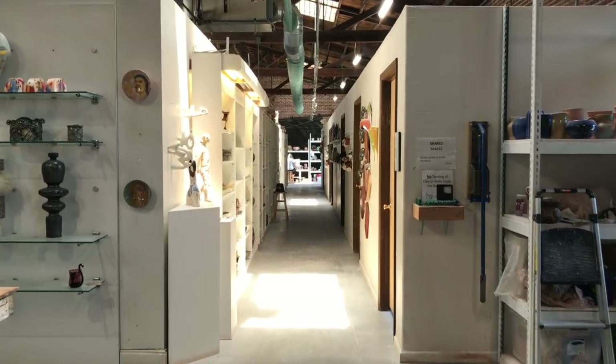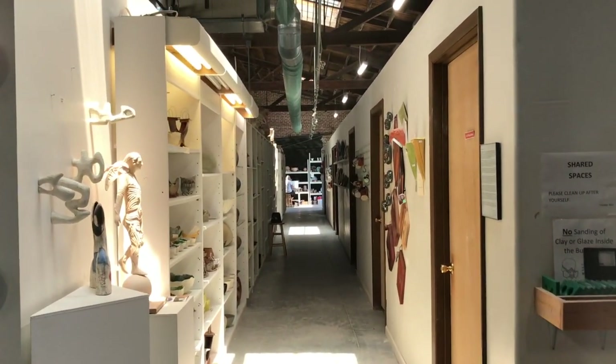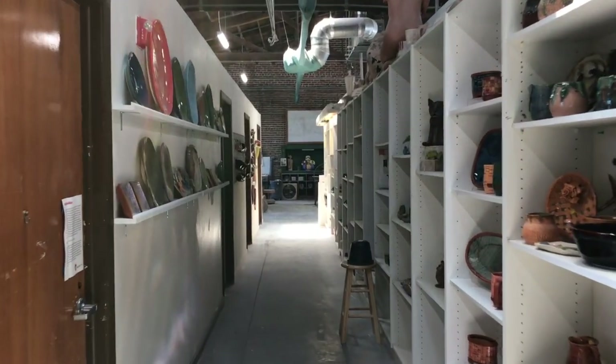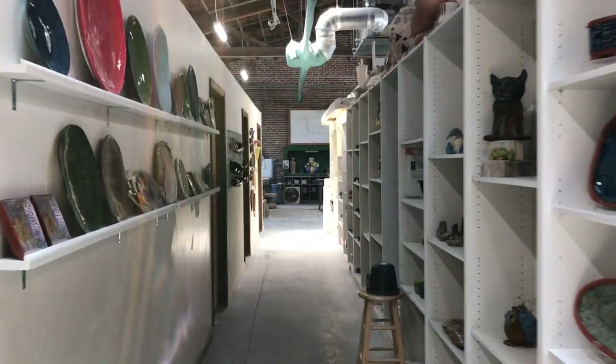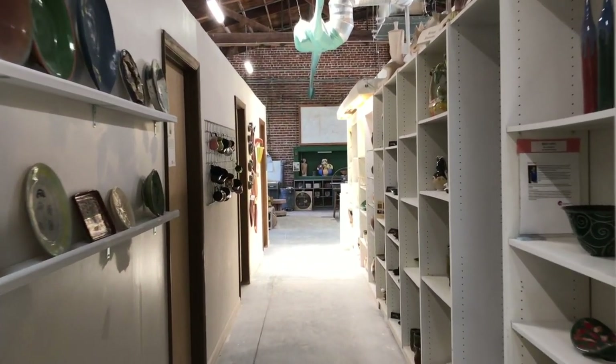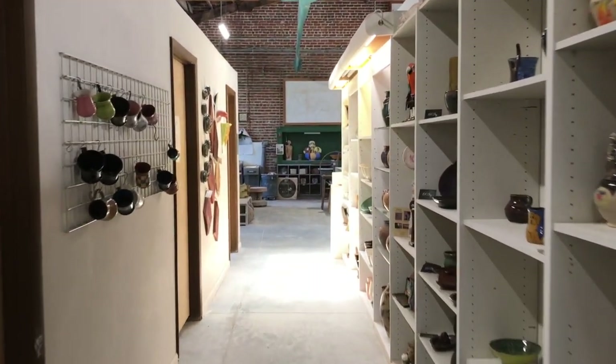Some of our members have been in studios around the world. We have six different people who moved to St. Petersburg because of this facility, so they can have access to all of our kilns and the amazing community we've created here. We have private studios on this side, and then this is all work that is for sale — we'd love to have you buy some of it.